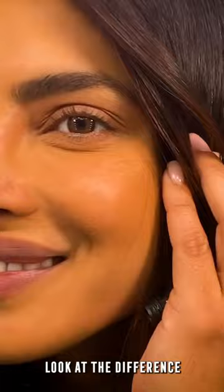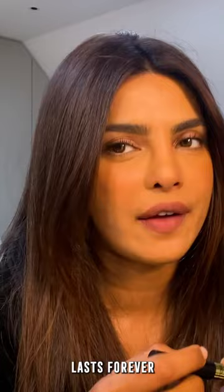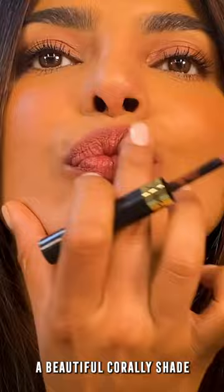Now this is the Lipfinity lipstick. Lasts forever — rosé proof, kiss proof. I just do a little bit of color — beautiful, pearly shade. Let's set for a second, and then put on this to make sure it's glossy, fresh, but goes nowhere.